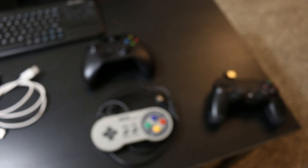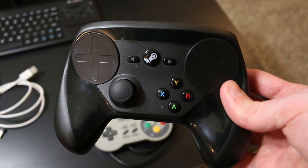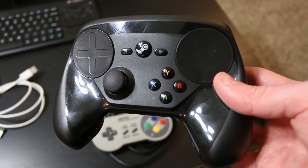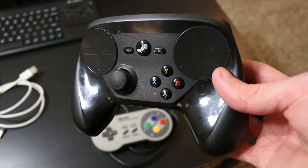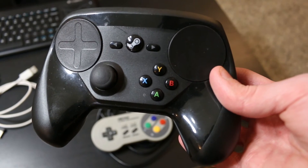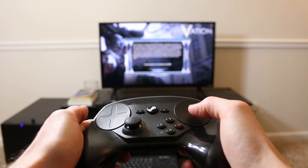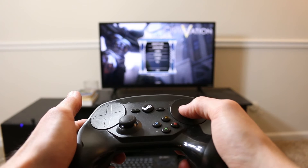The last controller I want to highlight is sort of an oddball — the Steam controller. It replaces the left D-pad with a touchpad and completely replaces the right joystick with a touchpad as well. This opens up a whole new realm for living room and couch gaming, because the Steam controller gives you full mouse support where the other controllers don't actually give you the ability to control the cursor.